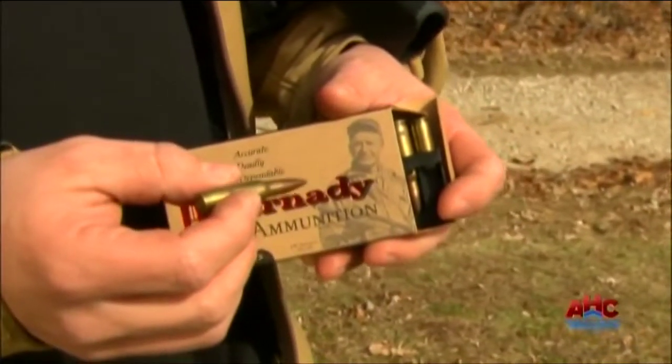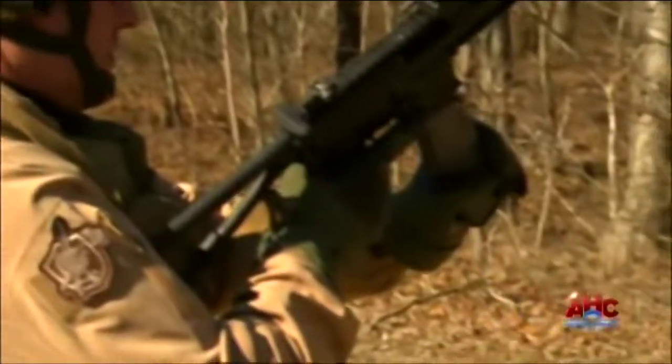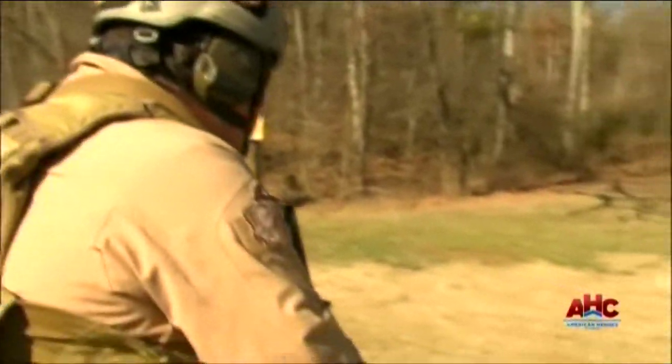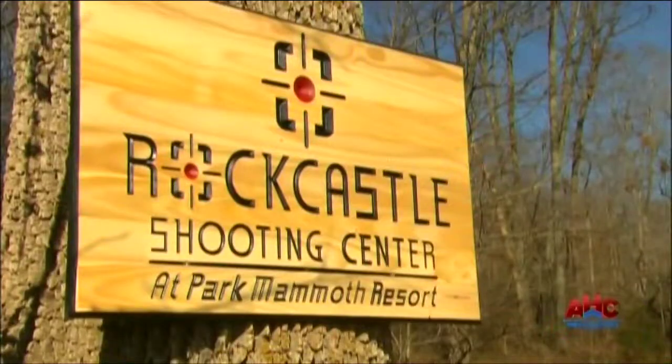First we designed the rocket fuel and then we built the rocket. We really developed the cartridge first to base the rifle around. Our design criteria was that this cartridge burn all the powder, consume all the powder in a ten inch barrel. And that reduces the muzzle flash, makes the cartridge very effective and keeps your muzzle velocity up, even when you only have a ten inch barrel.